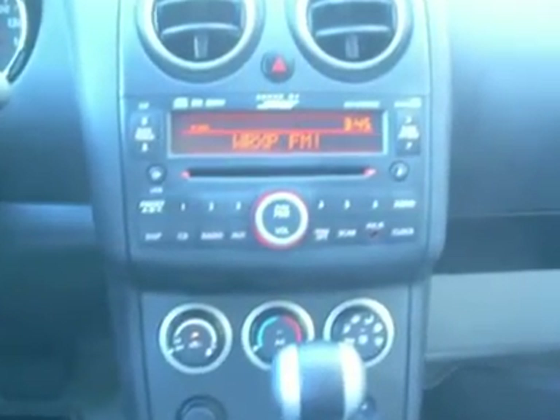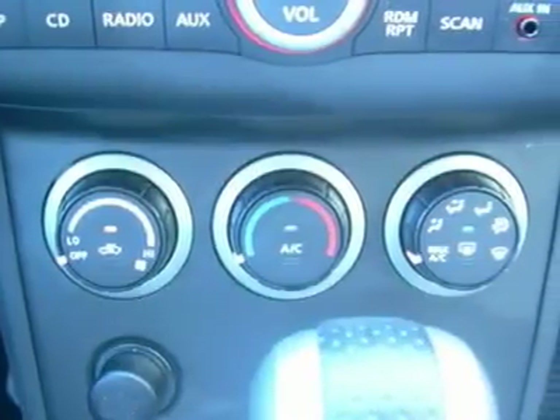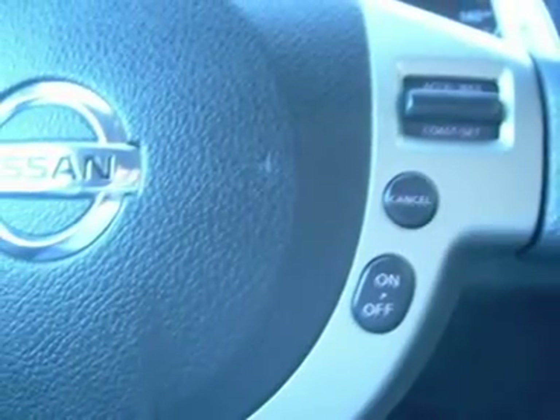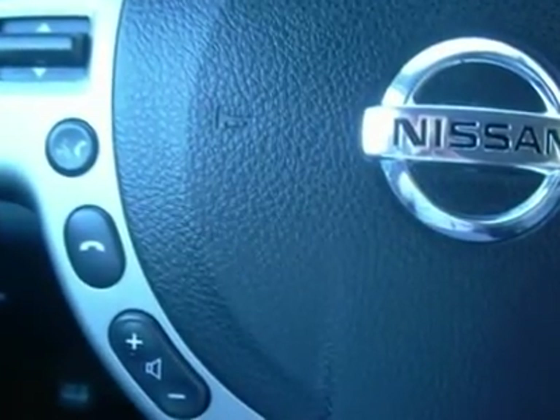Always get more for your money at Metal Lange Nissan. Metal Lange Nissan is proud to say we have achieved the award for being the Northeast's number one certified pre-owned Nissan dealer, as reported by Nissan USA. Many may claim to be number one — we actually are that number one.